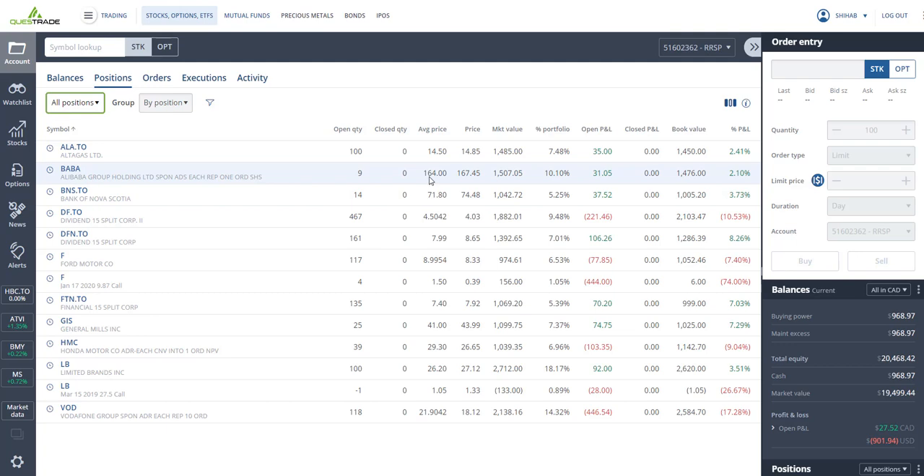I might sell Alibaba because it looks like it might drop again before it goes back up, and $164 seems a little expensive compared to its 52-week low. I also got Bank of Nova Scotia, bought at $71.80, closing at $74.40, so I'm up three percent — obviously a great Canadian bank stock paying four or five percent dividends.